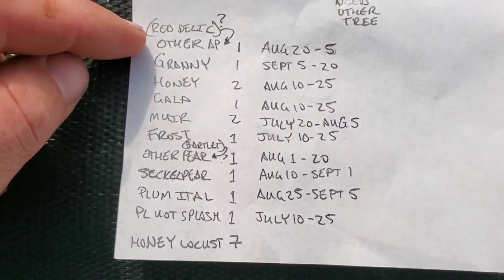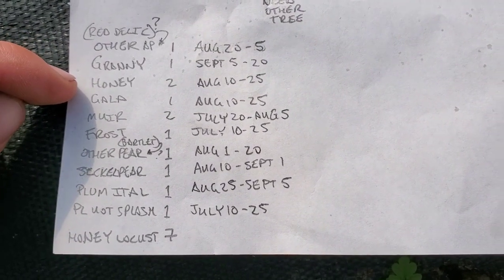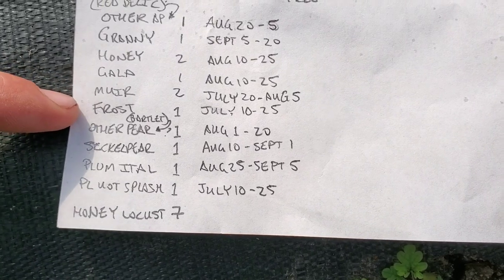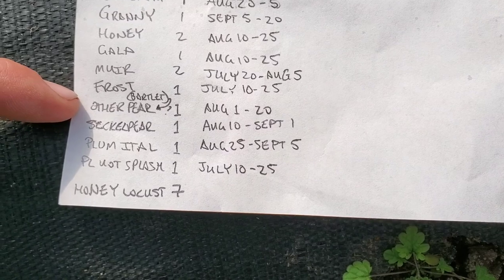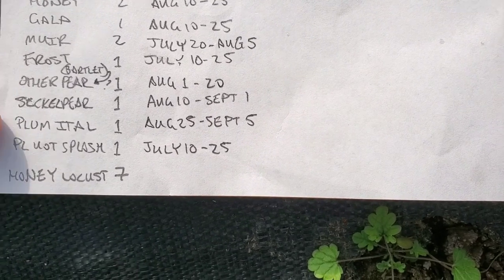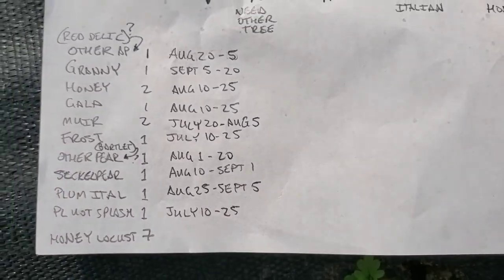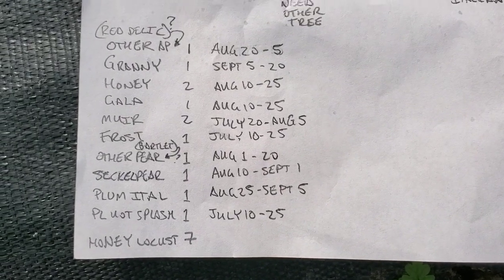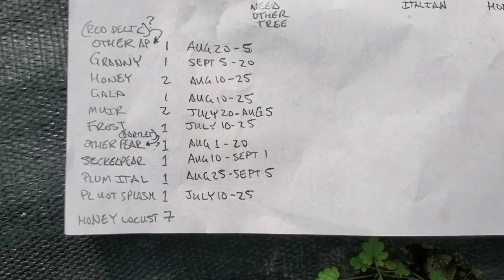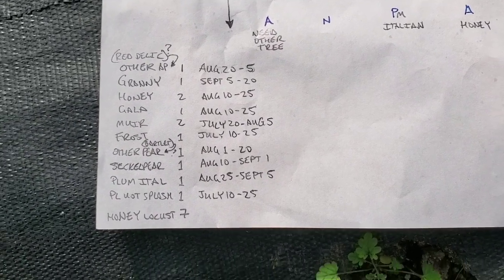I've got the other apple from the field which turned out to be a Macintosh — not too happy about that. Then I'm getting a Granny Smith, a Honey Locust, and a Gala for apples. For peaches, I got Muir and Frost. I've also got another pear — originally thought it was a Bartlett but it's actually an Ayers. Then there's a Seckel pear, which is a European pear, an Italian plum, and a Pluot. The money from doing the Mother Earth News Fair winter gardening video paid for these trees at $25 each. I'm also going to need seven Honey Locust trees. I bought multi-graft trees earlier this year — the apples, pears, and peaches all have multiple different varieties on each of them.